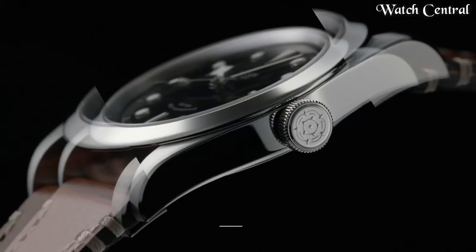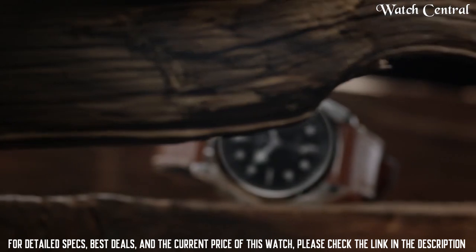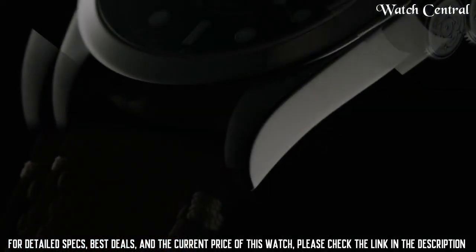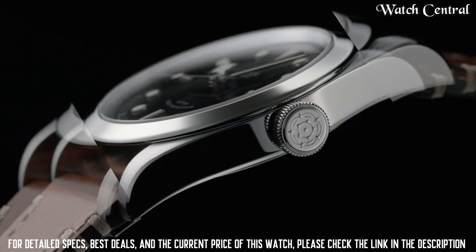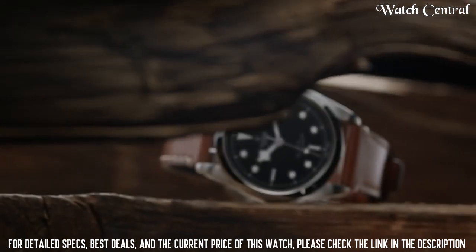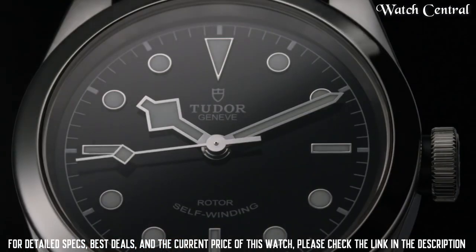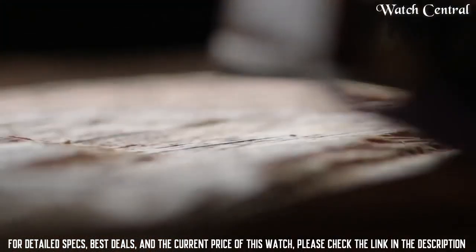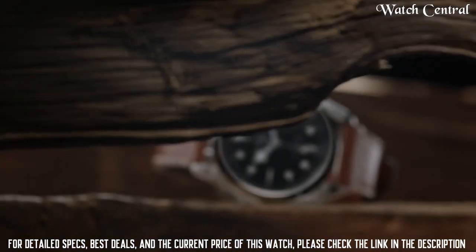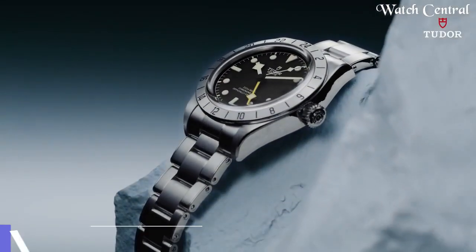Number five: Tudor Black Bay 41mm, reference M79540-0009. It features a self-winding mechanical movement, a black dial with luminescent hour markers and hands, a 41mm stainless steel case, and a stainless steel bracelet. The watch also has a date function, a screw-down winding crown, and is water resistant up to 200 meters. It is part of the Black Bay collection and is known for its vintage-inspired design.